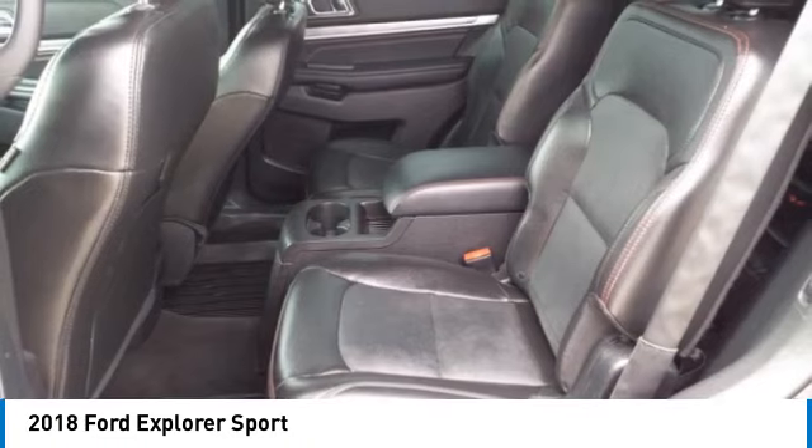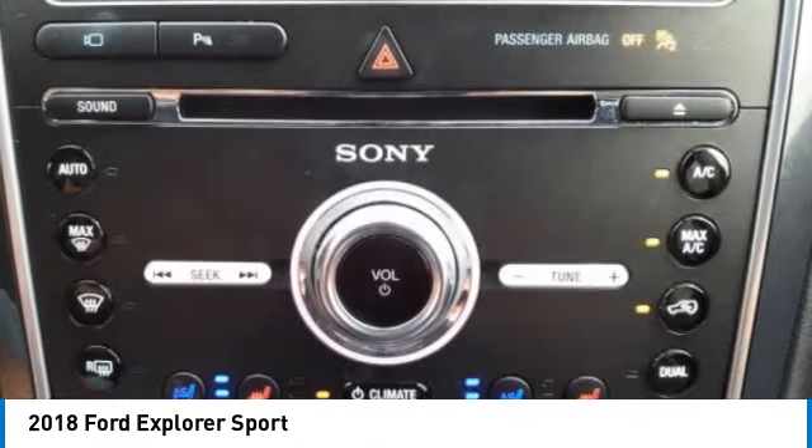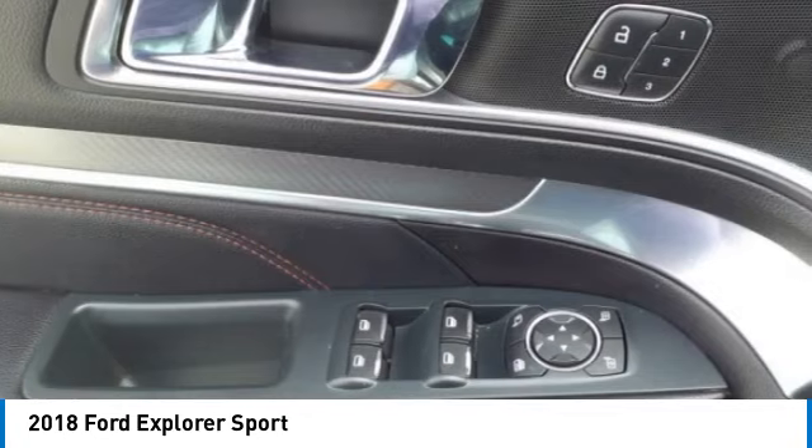Braking assist, power brakes, and a voice-activated navigation system. If affordable style and reliability are what you're looking for, this vehicle couldn't be more perfect. Drive it today.